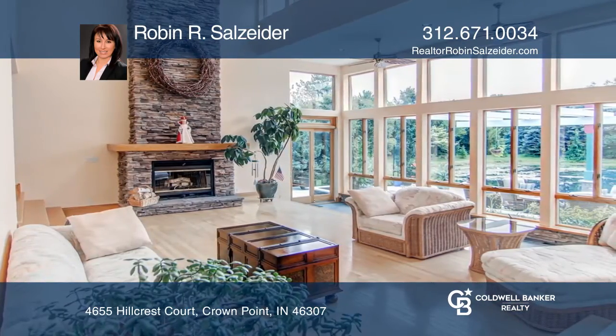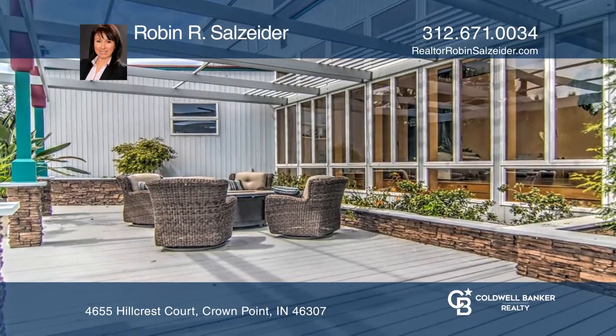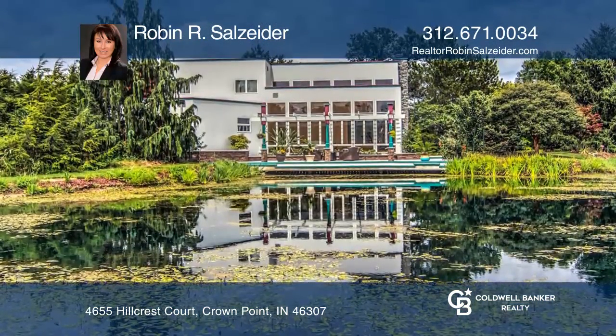The kitchen was remodeled in 2017 with stainless steel appliances. The great room highlights a fireplace and view of the deck and pond. Enjoy the dry sauna.